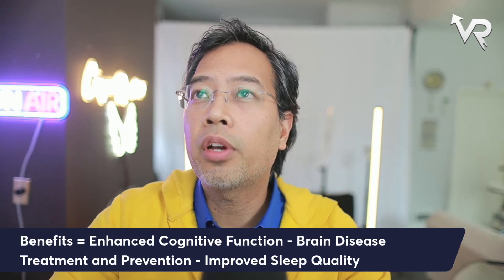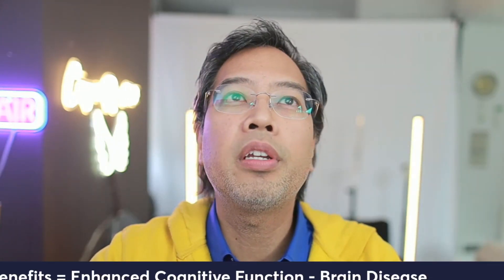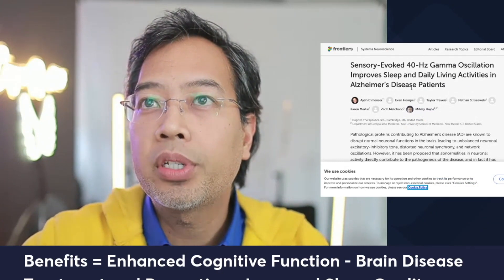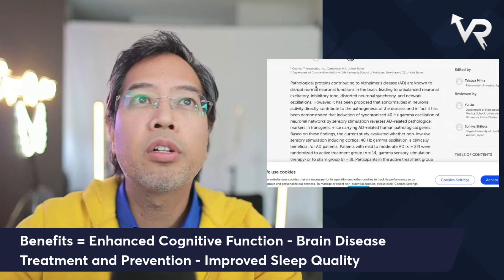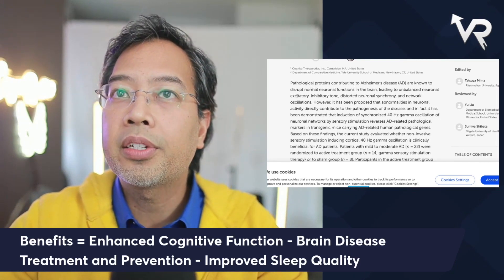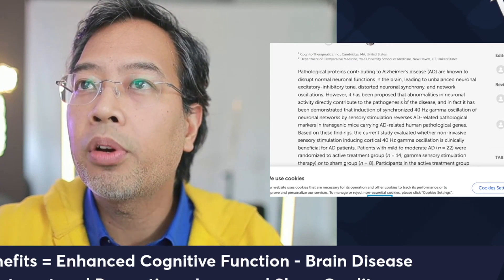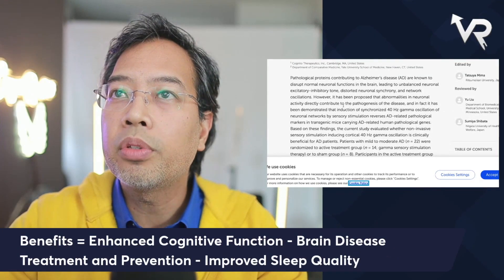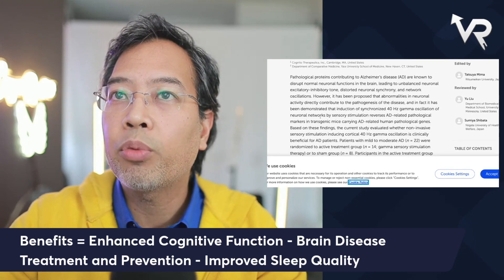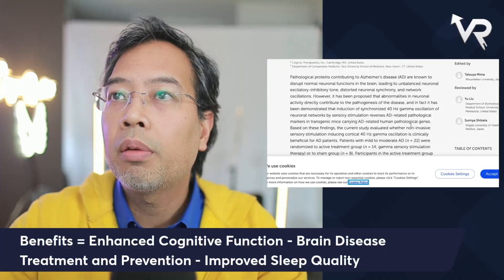Now let's go to another study, this one from Frontiers, which talks about sleep specifically for Alzheimer's patients. It's titled 'Sensory-evoked 40 hertz gamma oscillations improve sleep and daily activities in Alzheimer's disease patients.' The abstract explains that pathological proteins in Alzheimer's disease disrupt normal neural functions, leading to unbalanced neural excitatory-inhibitory tone and distorted neuronal synchrony. However, induction of synchronized 40 hertz gamma oscillations by sensory stimulation reverses Alzheimer's-related pathological markers in transgenic mice.